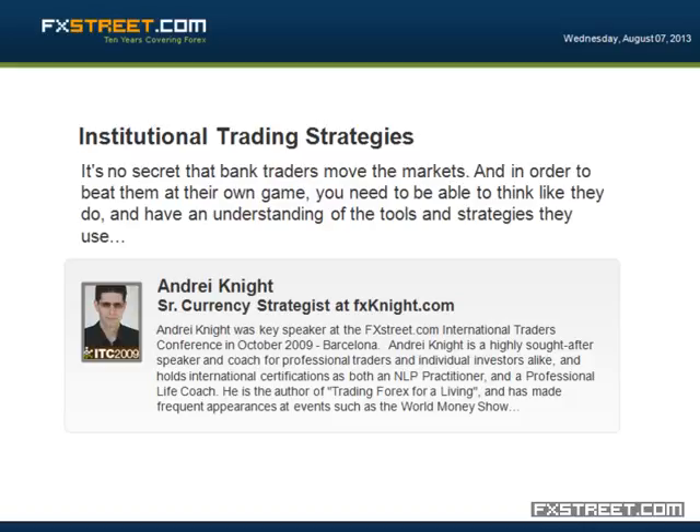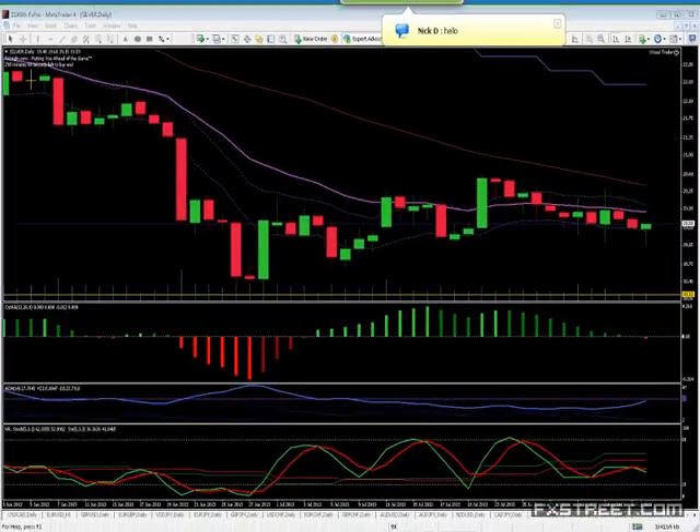Alrighty, welcome everybody. Happy middle of the week. This is Institutional Trading Strategies, and I'm your host Andre Knight. Thank you so much for joining us. How's your week going so far? You guys finding some good trades out there? Getting confused by some of the chop?